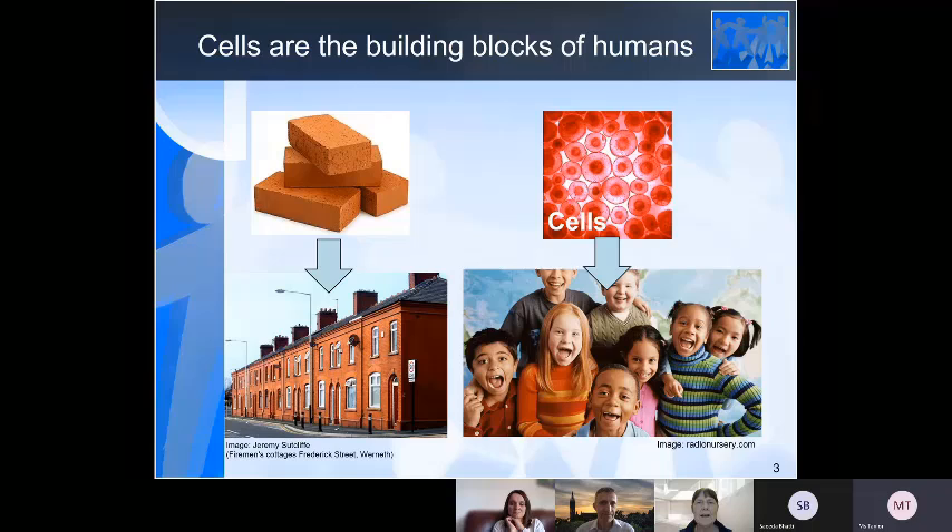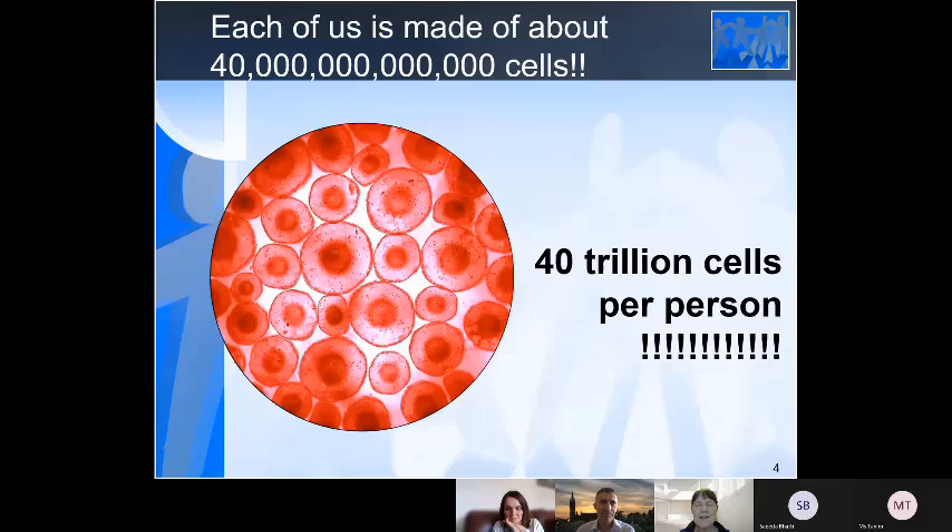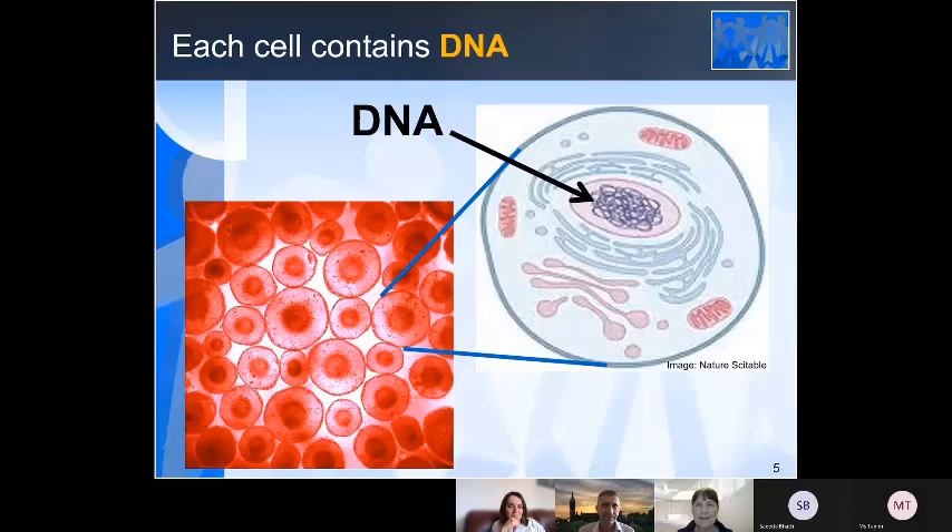So where is the DNA? Well, DNA is inside cells. And just as bricks are the building blocks of houses, cells are the building blocks of people. So each of us is made of about 40 trillion cells — a number that's too big for most of us to even think about. And each of those cells in our body contains DNA.